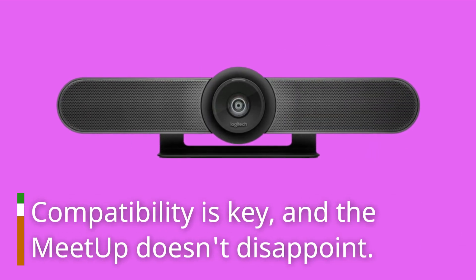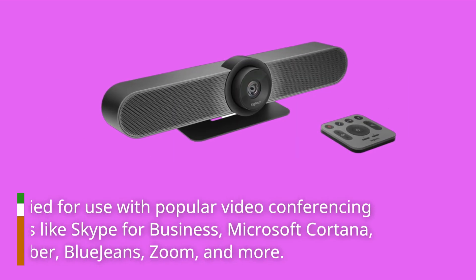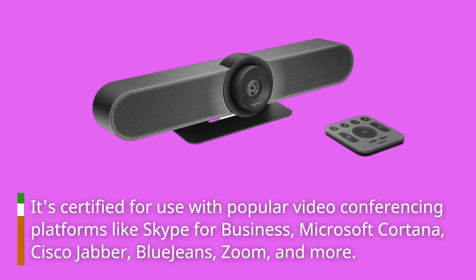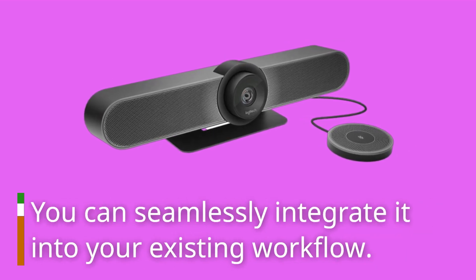Compatibility is key, and the Meetup doesn't disappoint. It's certified for use with popular video conferencing platforms like Skype for Business, Microsoft Cortana, Cisco Jabber, BlueJeans, Zoom, and more. You can seamlessly integrate it into your existing workflow.